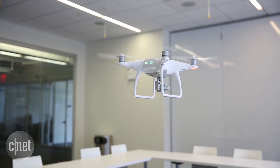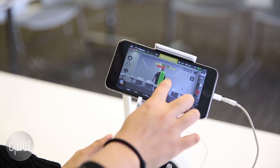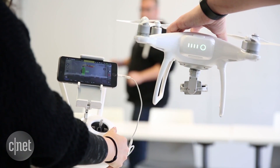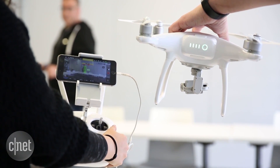A new Active Track mode gives the drone the ability to follow and keep its 4K resolution camera centered on your subject, just by tapping on them in DJI's Go app.